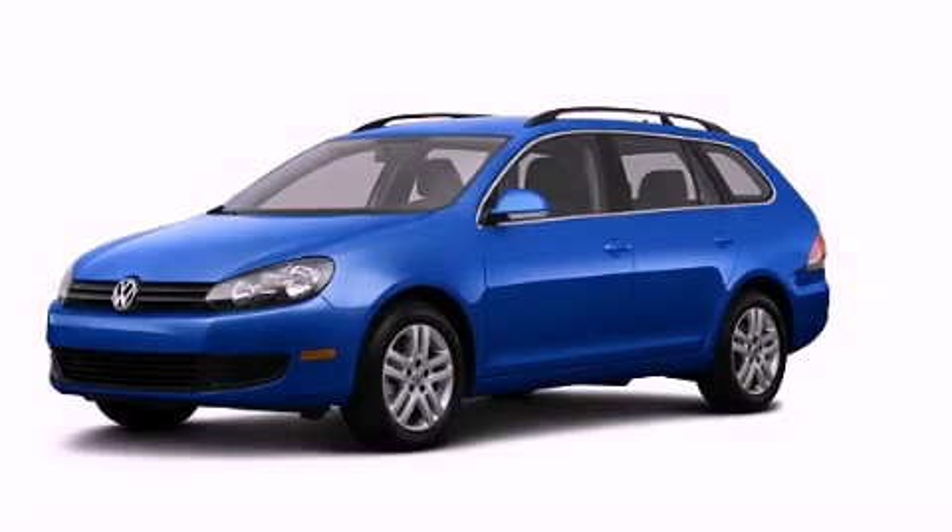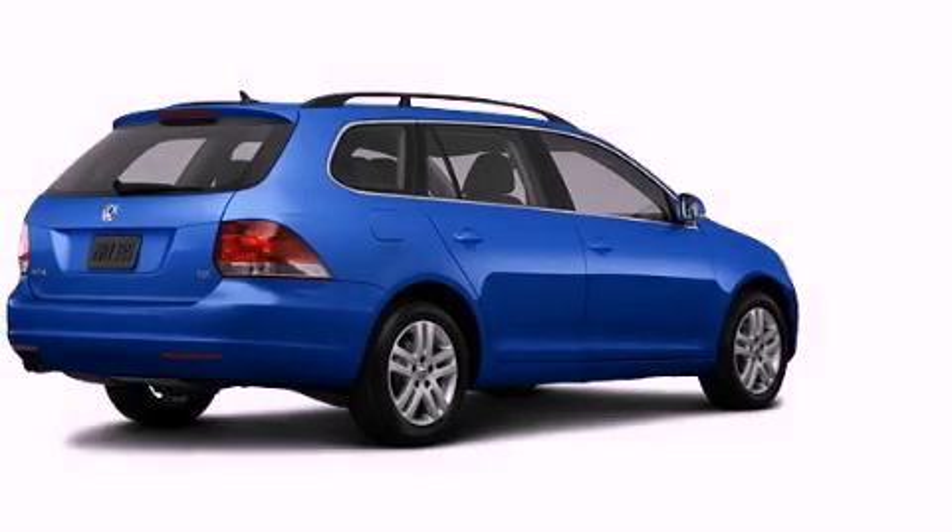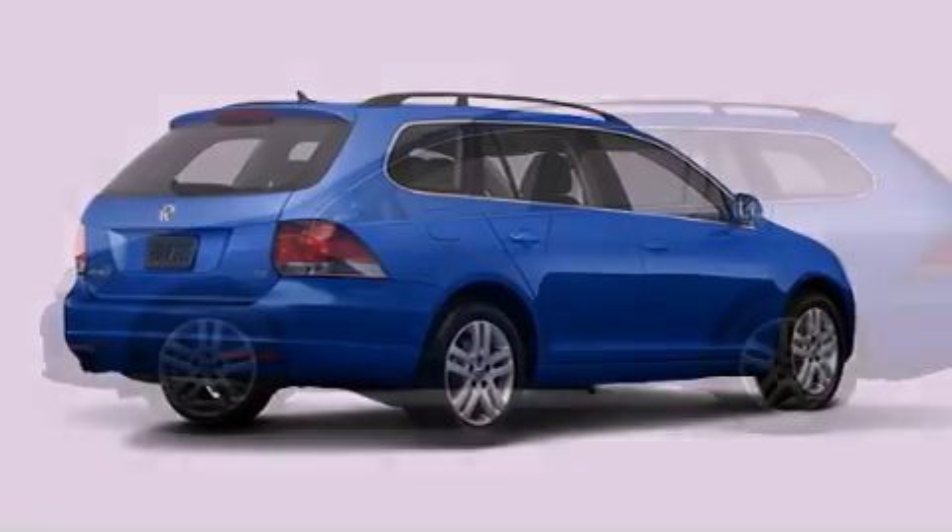This is a brand-new 2013 Volkswagen Jetta. It has a 2.0-liter four-cylinder engine and a six-speed manual transmission.